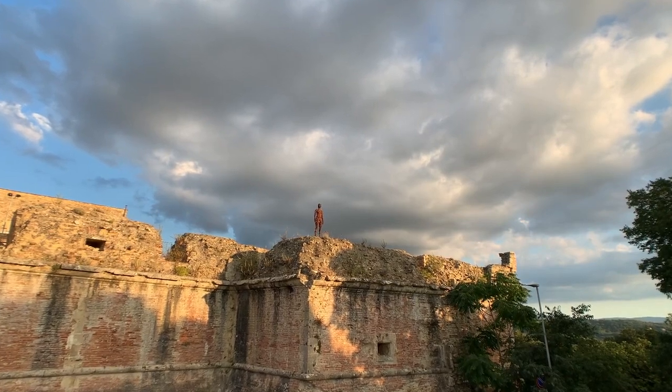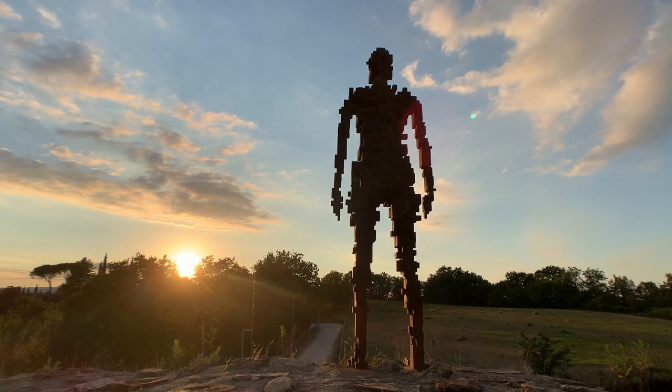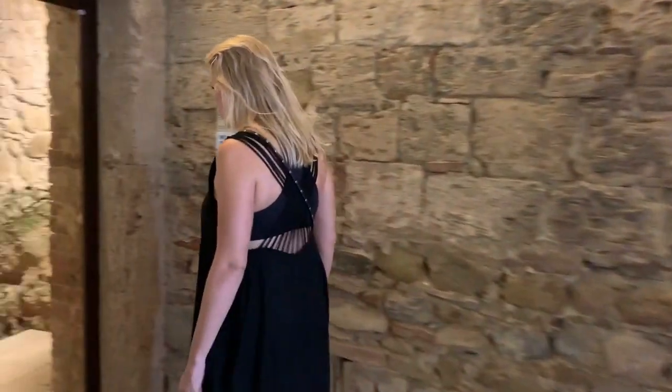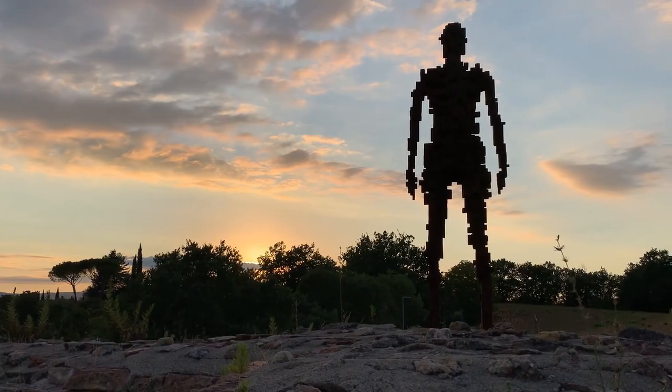Or this Gormley sculpture, heroically perched atop the decaying Fortezza del Casero, where we caught the sunset, and this unnerving work by Kiki Smith. It is a really fun project and a great way to frame your visits to San Gimignano.